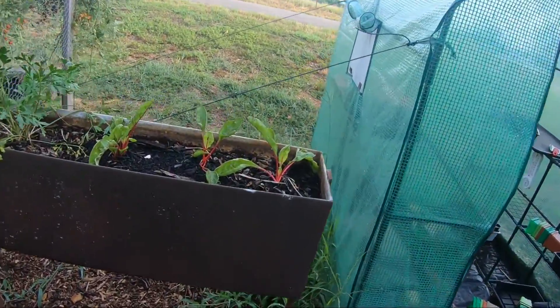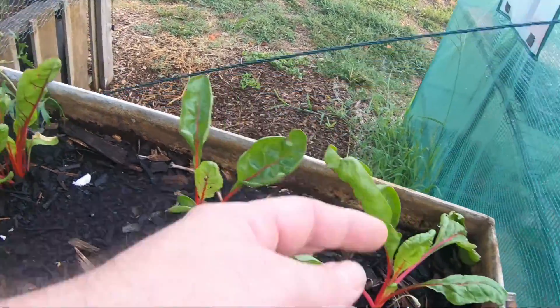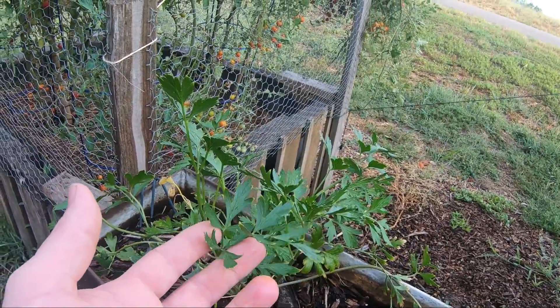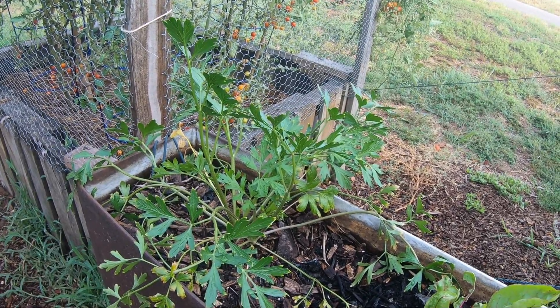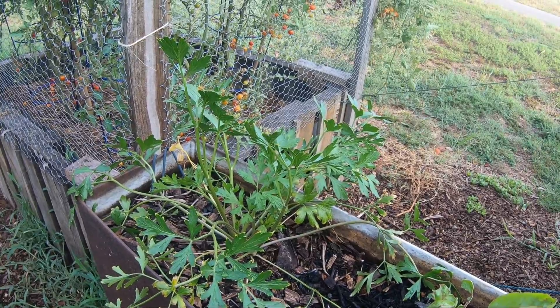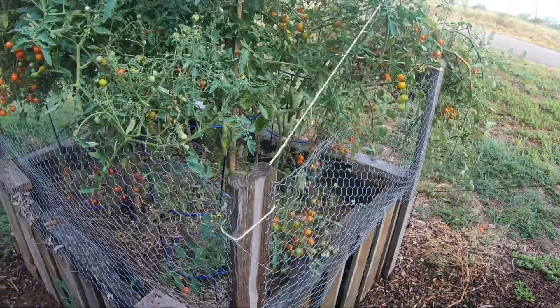The swiss chard we put up here in the cast iron is doing well. We've just now started taking some of the smaller leaves for salads — they're really good. This parsley came in a seed packet we had; I really don't use parsley for anything. A few friends have taken some home, but I'm not sure if I'll grow it again next year.